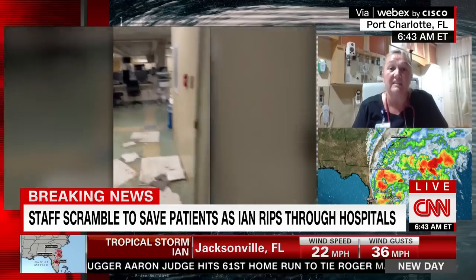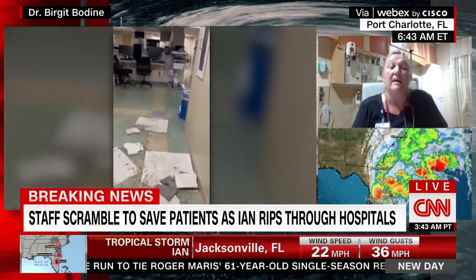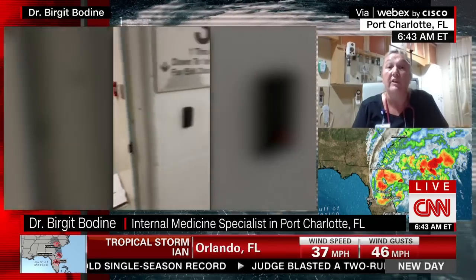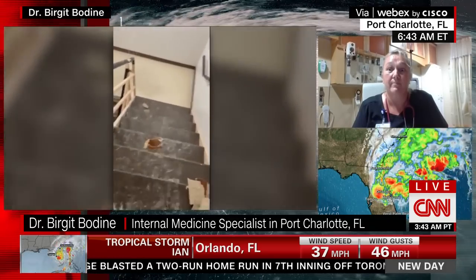Everybody's been in-house now for the last 48 hours, pretty much. None of us have gone home yet. We've all slept here, taking turns for a few hours here and there. Our plan is to try to get these patients out this morning. You cannot be in these conditions for very long — the pictures are just terrible here.